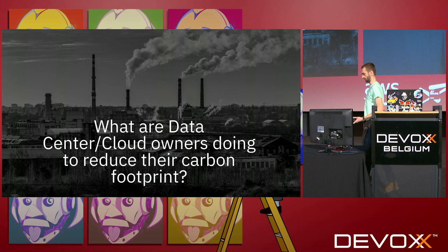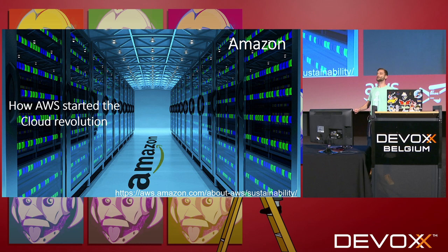Let's have a look at what cloud providers are actually doing to reduce their carbon footprint, because if they're going to start consuming one fifth of all the energy supply, they must be doing something. AWS pretty much started the cloud revolution — they had spare capacity in their data centers and rented that out to different parts of Amazon. Then they had the idea: why don't we rent this out to the world? They have a brilliant page about their sustainability goals, and in 2018 they reached about 50% renewable energy in their data centers, which is a brilliant start.